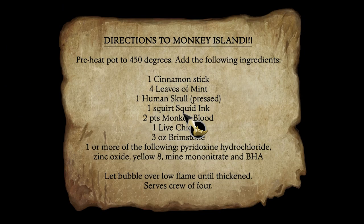Directions to Monkey Island. Preheat pot to 450 degrees. Add the following ingredients: one cinnamon stick, four leaves of mint, one human skull pressed, one squirt squid ink, two pints monkey blood, one live chicken, three ounces brimstone. One or more of the following: Pyridoxine hydrochloride, zinc oxide, Yellow 8, mine mononitrate, and BHA. Let bubble over a low flame until thickened. Serves crew of four.